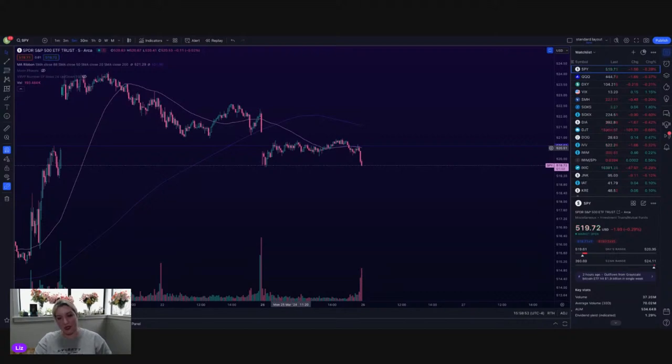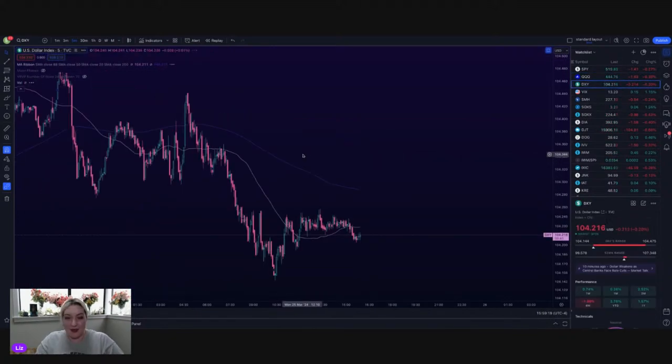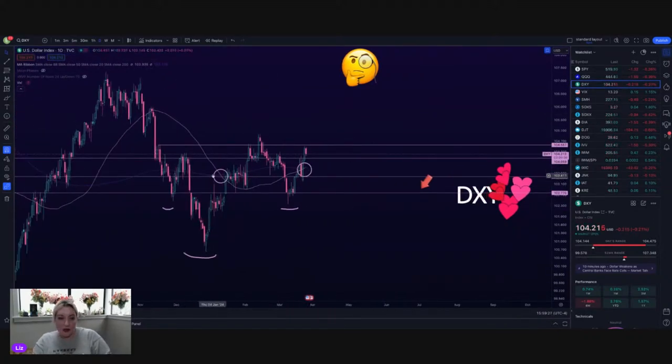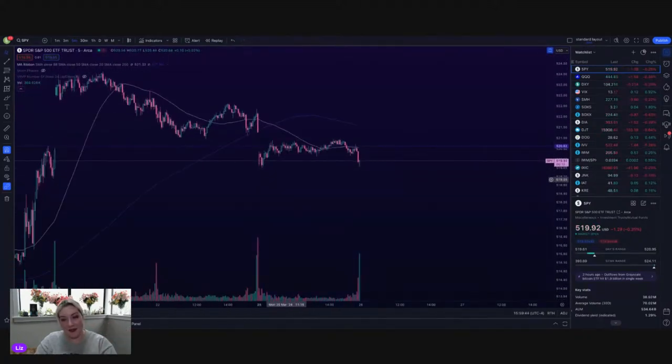SPY — all the way back near the low of the day. We opened, popped up like a dollar, sat there all day, and now in the last two five-minute bars we're all the way back down to the low of the day. We're not even going to set a new low. Come on SPY, stop playing with my heart. QQQ same kind of thing — walked up a little bit further, was a little bit more exciting this morning, sat flat all day. DXY same kind of thing — dropped this morning, sat flat all day. Golden cross finally on DXY. At the close — green candle. What in the Waffle Monday has gone on in the market today? Not even any exciting earnings — so sad.